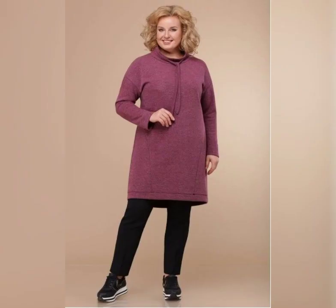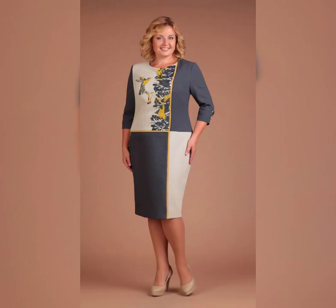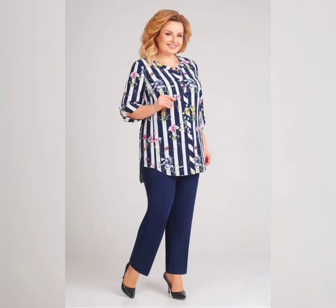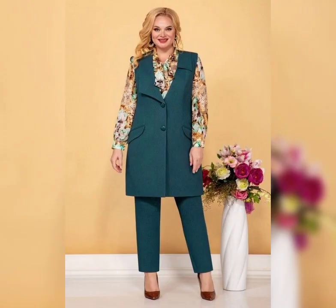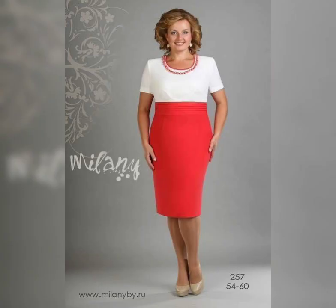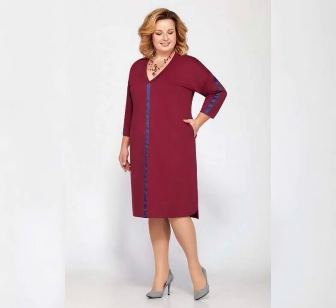Now let's talk about some specific types of plus size mother of the bride dresses. One great option is a wrap dress. This style is perfect for plus size women because it's adjustable and can be tied at the waist to create a custom fit. Another great option is a maxi dress — these dresses are long and flowing, which can be very flattering on plus size women.